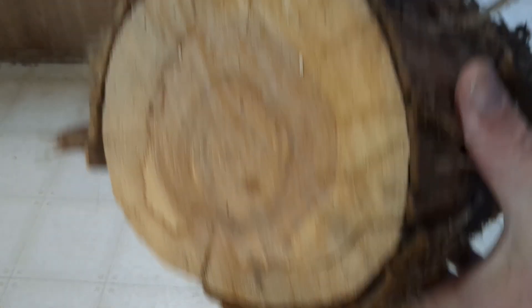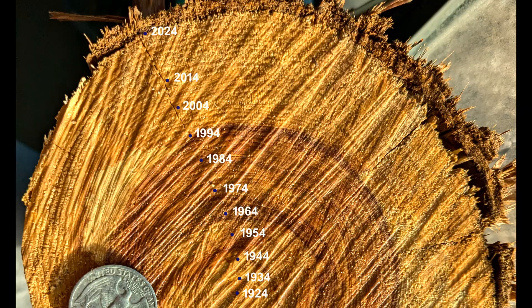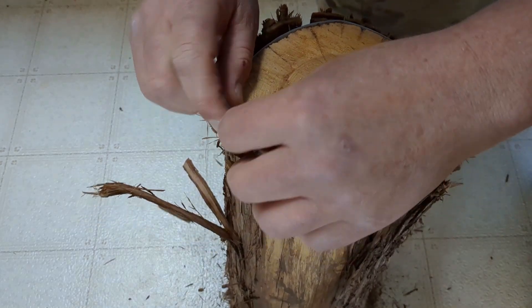I looked around for a juniper log that best represented 100 years of growth, and fortunately I found one. Each ring on a juniper tree represents one year of growth. The darker rings represent winter, the lighter rings represent summer. I started with the year 2024 and placed a dot every 10 rings all the way back to 1924, making this log 100 years old. There's a rule of thumb in our neighborhood: every one foot or 12 inches of circumference equals 100 years of age for that tree. However, I've double-checked this and found it to be closer to 15 or 16 inches of circumference equals 100 years of growth.